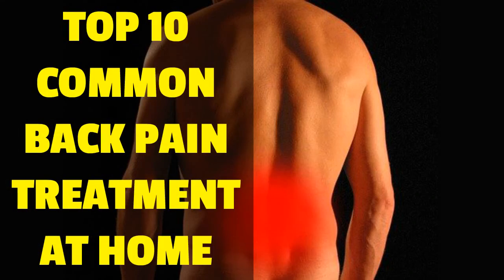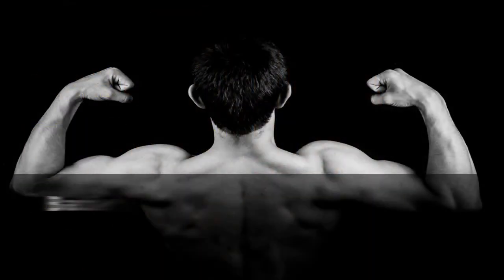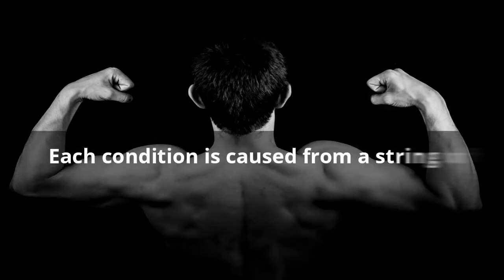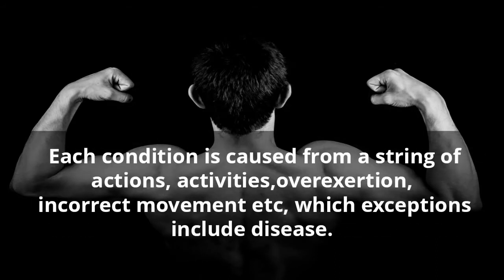Top 10 Common Back Pain Treatment at Home. Back problems include slipped herniated discs, back fractures, broken and so on. Each condition is caused from a string of actions, activities, overexertion, incorrect movement, etc., which exceptions include disease.